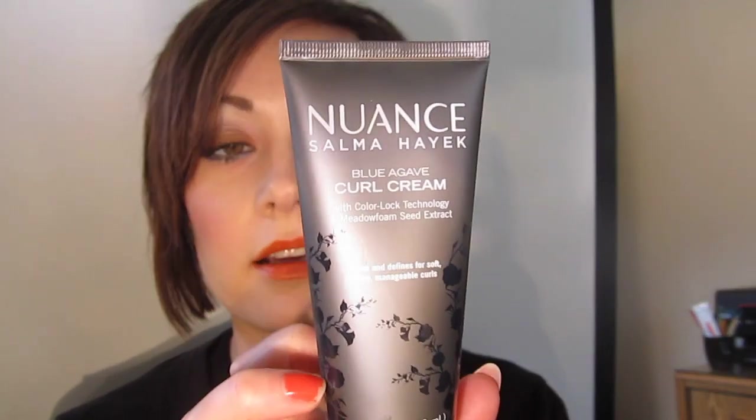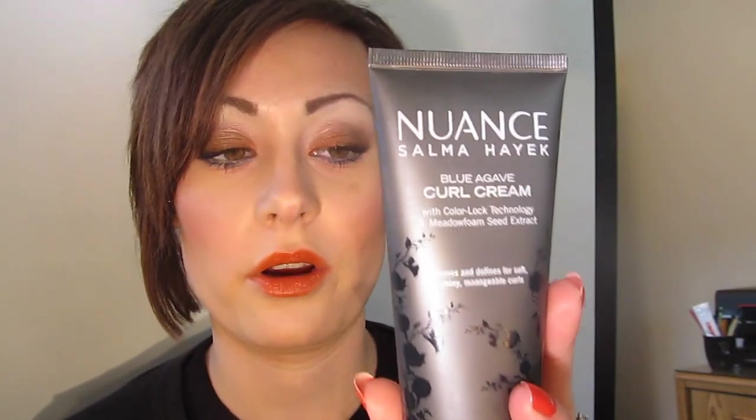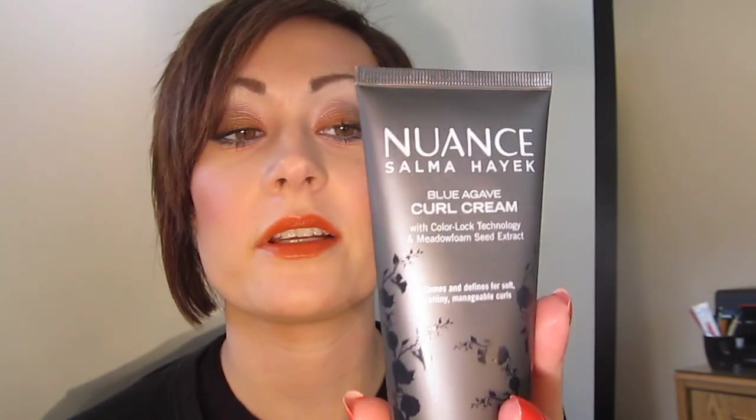The next item I got is the Nuance Salma Hayek Blue Agave Curl Cream with Curl Lock Technology. One of the reasons why my hair is coarser looking than some people's straight hair on YouTube is because I don't have naturally straight hair. If you've been following my tutorials for a long time you know that my hair texture is naturally curly — I was born with straight hair, but when you get older your hair texture changes. So I got the Blue Agave Curl Cream with Color Lock Technology and Mango Seafoam Extract. This is supposed to tame and define your curls. Once again sulfate-free, paraben-free, not tested on animals. What's really cool about these two products is that the leave-in is basically a frizz control and this is a curl enhancer.